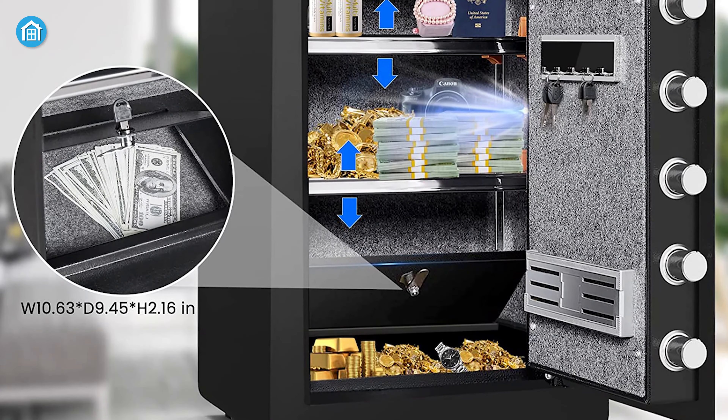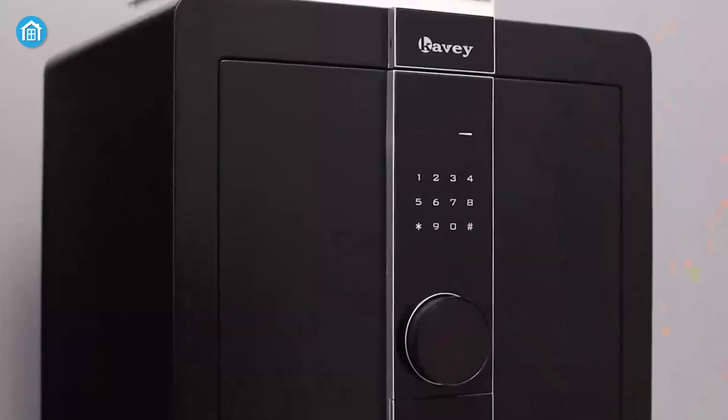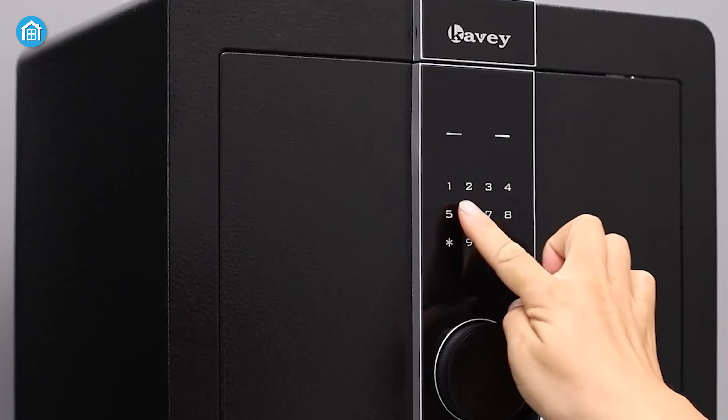The best part is, similar to the Tiger King Personal Safe, this safe also features a dual alarm system which is very helpful in every way possible.